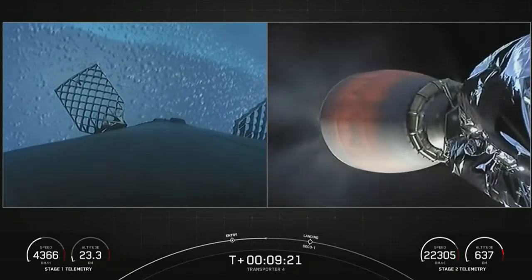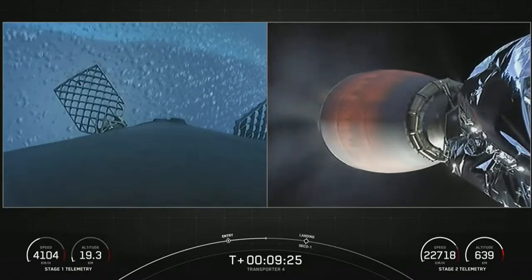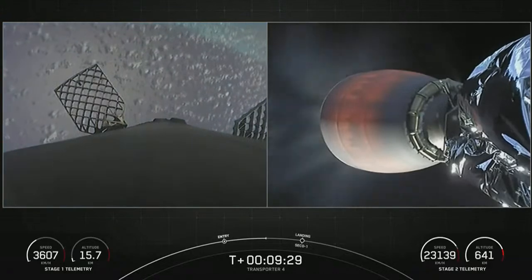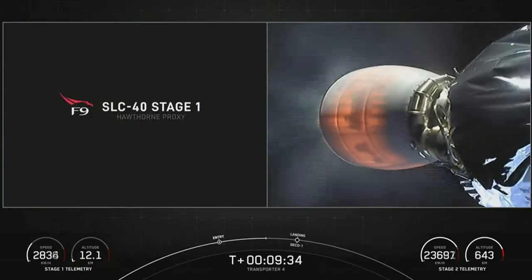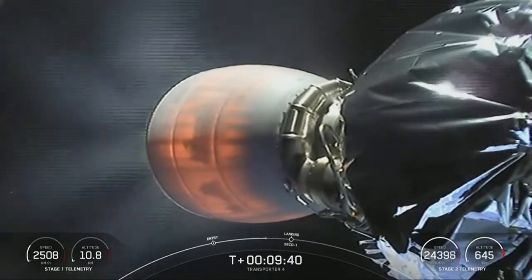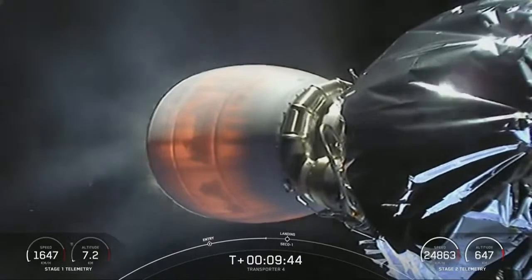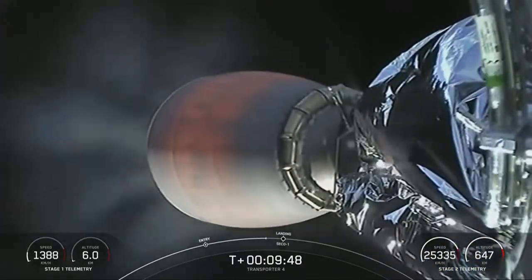We will be attempting to recover this booster for the seventh time today on our drone ship Just Read The Instructions. Stage one is on it — the first stage has just one more burn left, the landing burn, starting here in just a few seconds. At the same time, the second stage MVAC will actually shut off at the start of that landing burn.